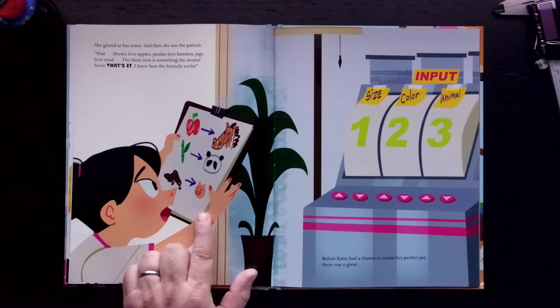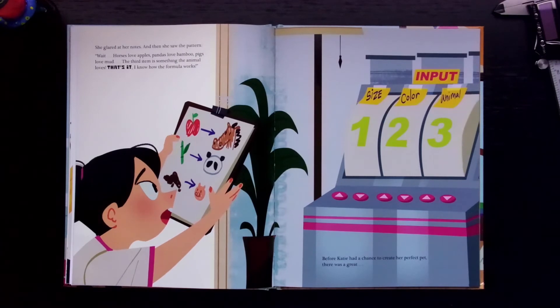"Wait. Horses love apples. Pandas love bamboo. And pigs love mud. The third item is something the animal loves. That's it. I know how the formula works."